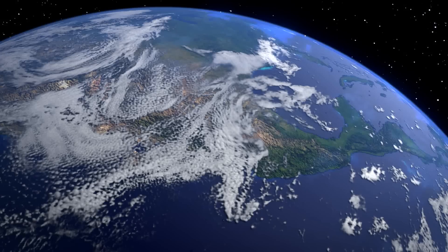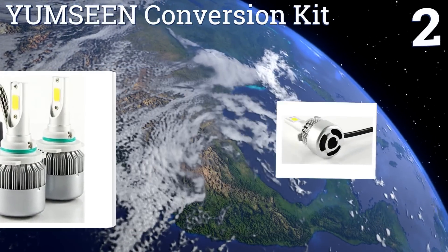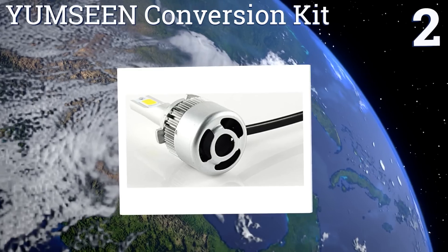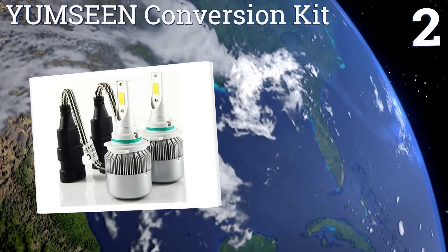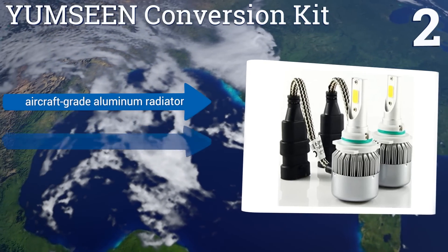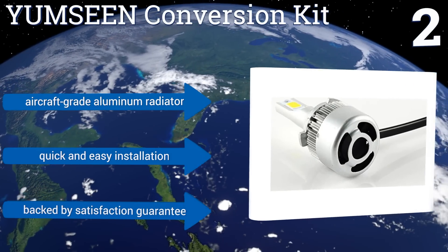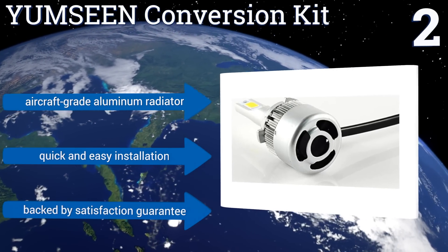At number two, this Yum Scene conversion kit is one of the more affordable options for automotive LED bulbs, but don't think the lower price means lower quality. These bright and powerful units shine at 6,000K, mimicking the coloration of natural sunlight. They feature an aircraft-grade aluminum radiator and a satisfaction guarantee, and promise a quick and easy installation.